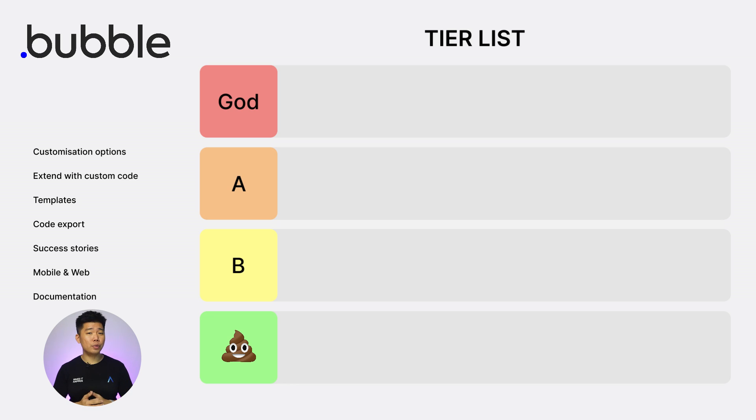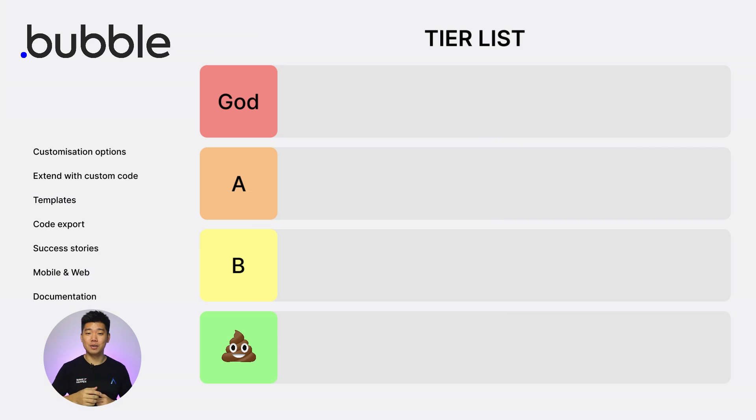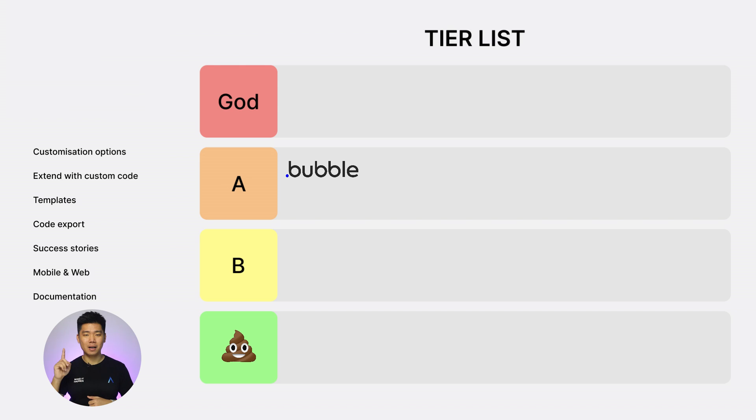Bubble. Fun fact: did you know the .io in Bubble.io stands for 'I/O' — why did I ever use Bubble? Anyways, customization option: 2. Extend with custom code: 1. Templates: 2. Code export: 0. Success stories: 2. Mobile and web: 1. Documentation: 2. Total score: 10. So it barely qualifies for the A tier.